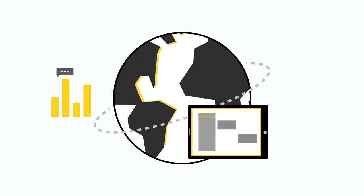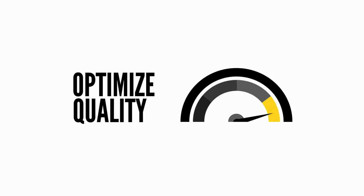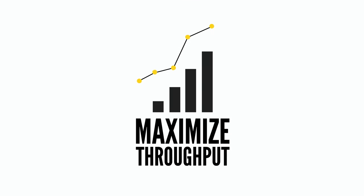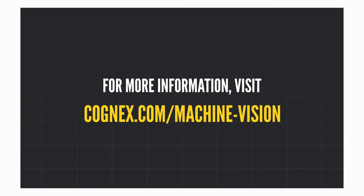With industry-leading technology and world-class application support, you can rely on Cognex machine vision solutions to help optimize quality, maximize throughput, and minimize waste. For more information, visit cognex.com/machine-vision.